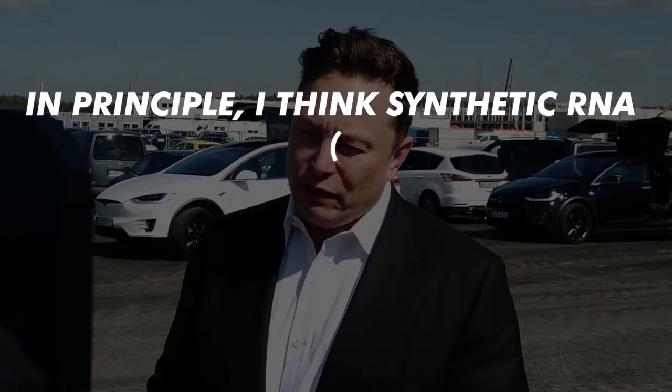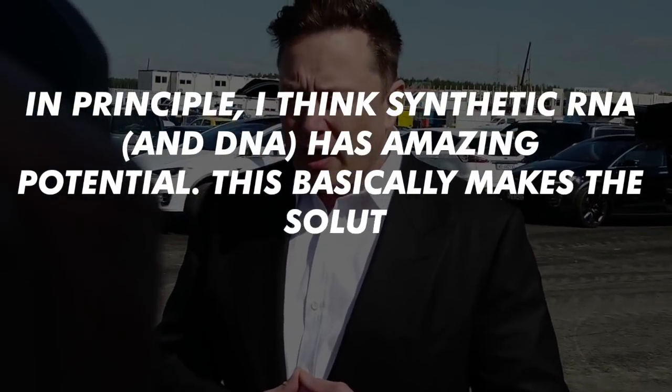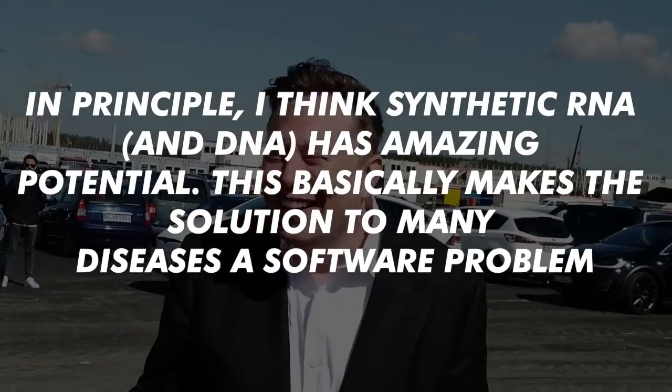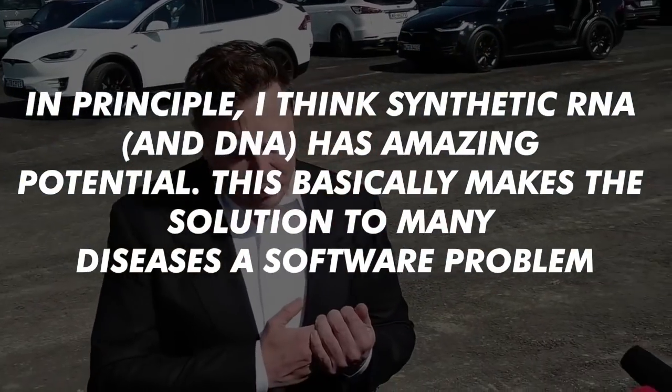Elon Musk has found this to be a fascinating way of solving the problem, as he stated on Twitter: 'In principle, I think synthetic RNA and DNA has amazing potential. This basically makes the solution to many diseases a software problem.' RNA vaccines have gained some traction over the past few years, but have never really become mainstream. This is where Tesla comes into play.